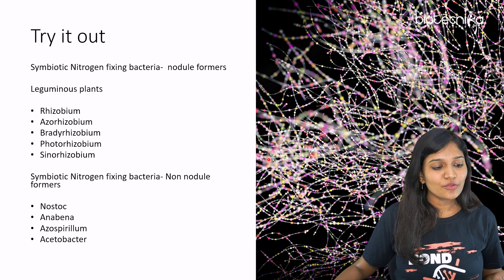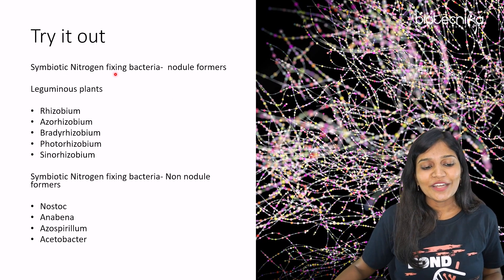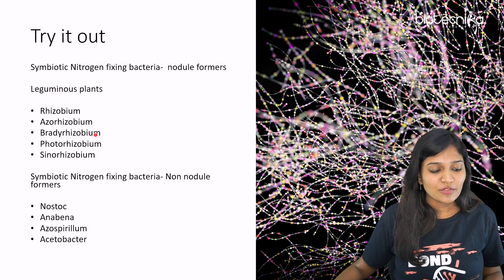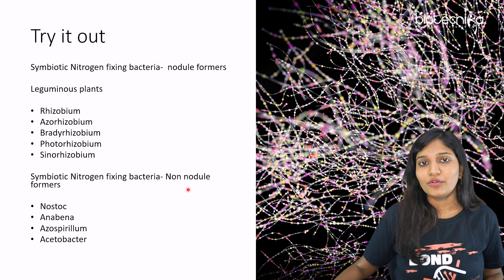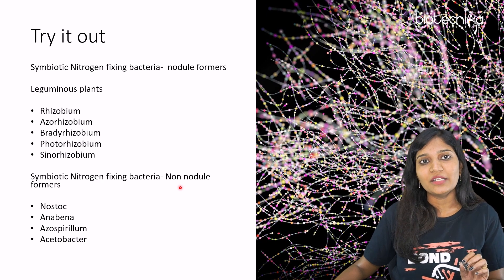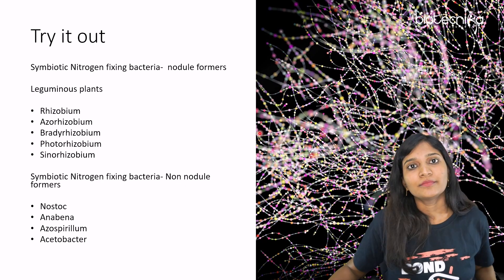Now try it out. I'm going to show you a list of symbiotic nitrogen-fixing bacteria that are nodule formers, and symbiotic nitrogen-fixing bacteria that are non-nodule formers. I'm going to give you one minute — pause the video for one minute, but not more than one minute.